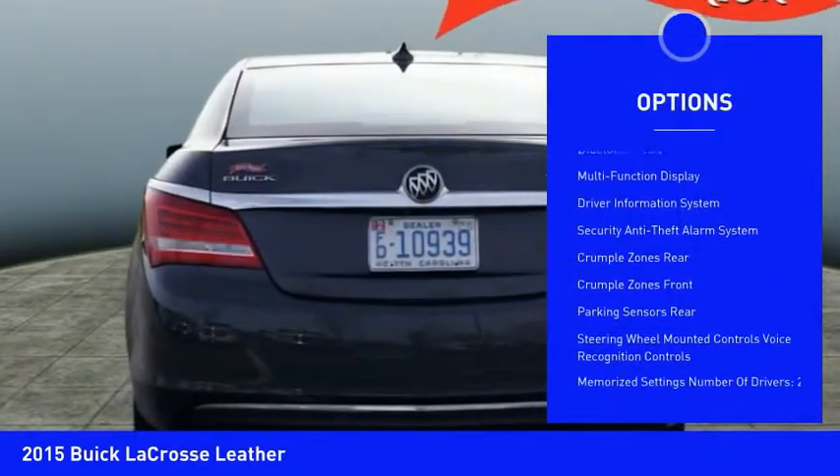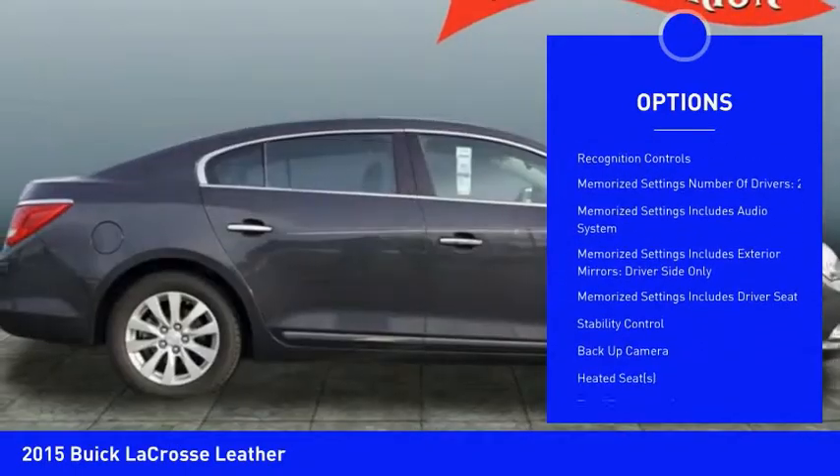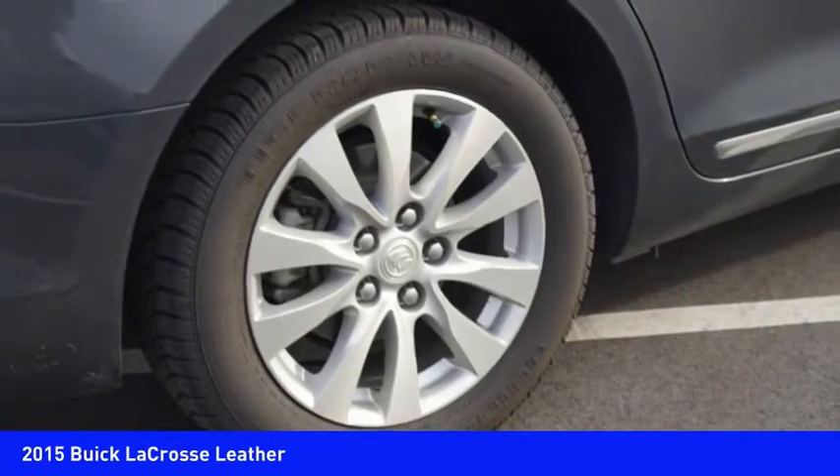Traction control, remote engine start, stability control, backup camera, heated seats, Bluetooth, power steering, cruise control, child safety locks, MP3 player.